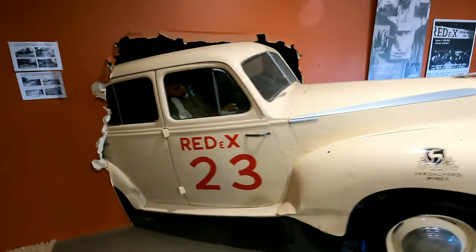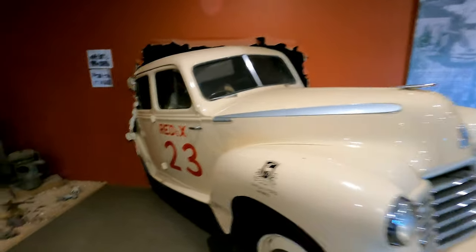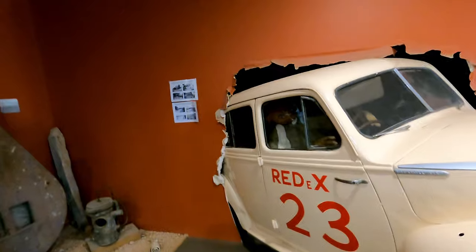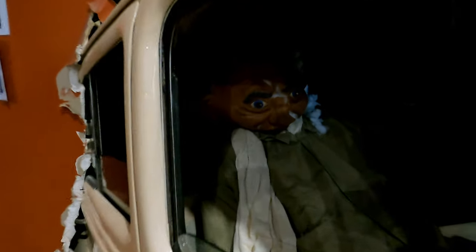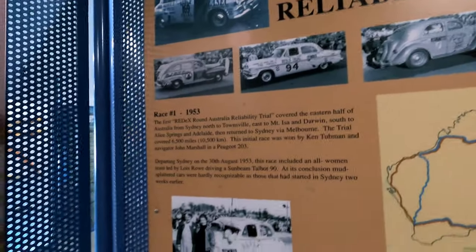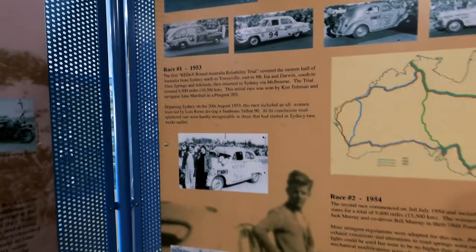The old Reddix — sort of the forerunner to the Variety Club bash. I thought that was ET for a sec. The first Reddix. 1953.